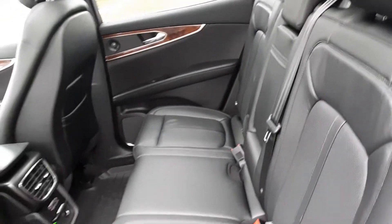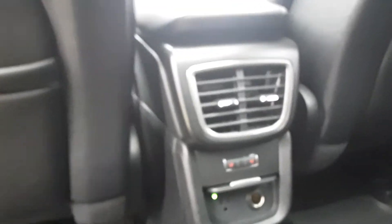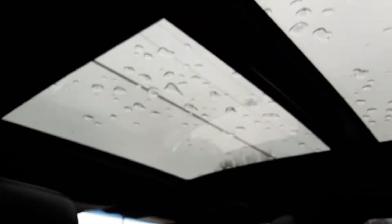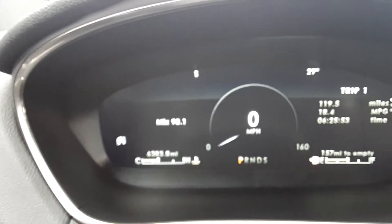This vehicle's in excellent shape. It does have heated back seats, this panoramic sunroof, and a cargo area. It does have just over 6,000 miles on it.